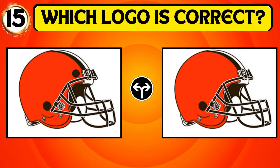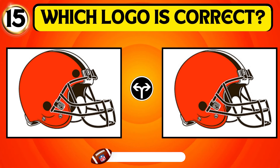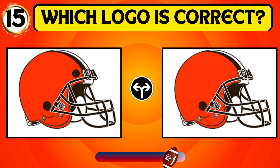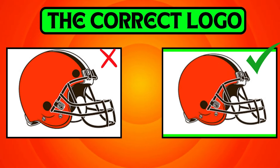Identify the correct logo of the Cleveland Browns. The second image is the right one.